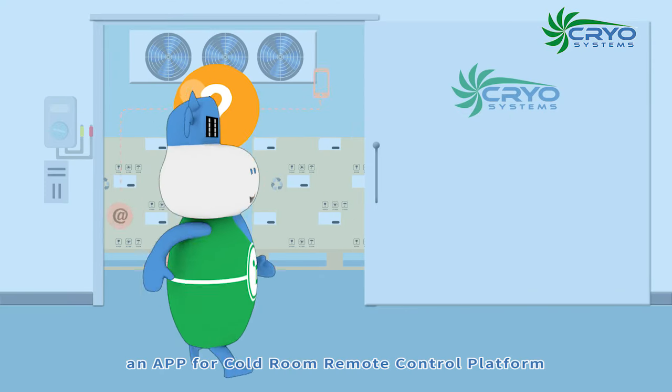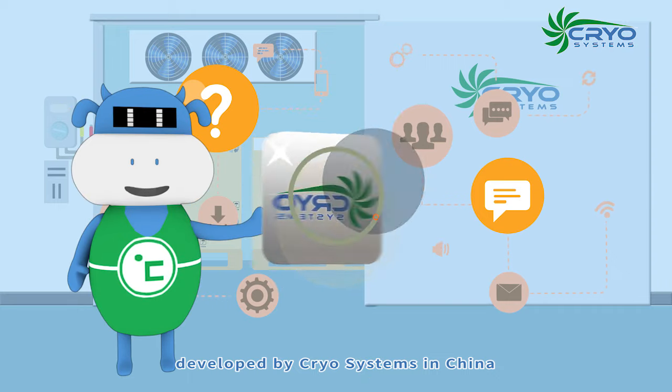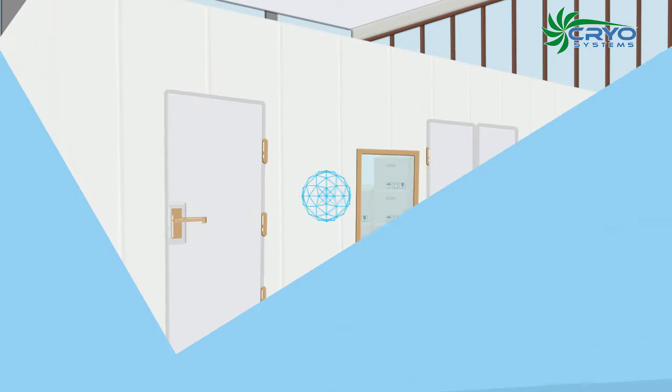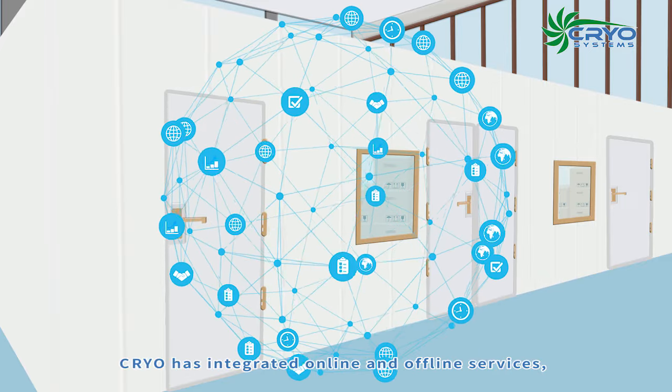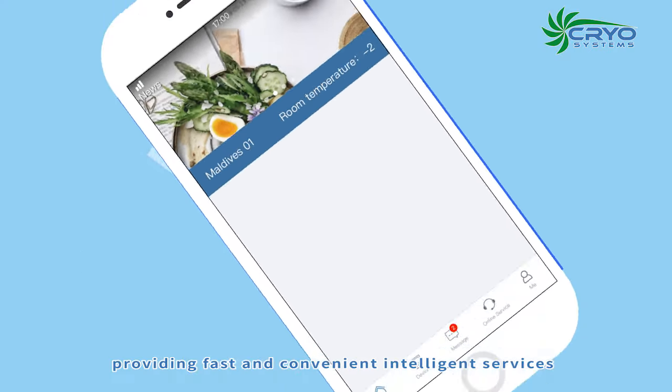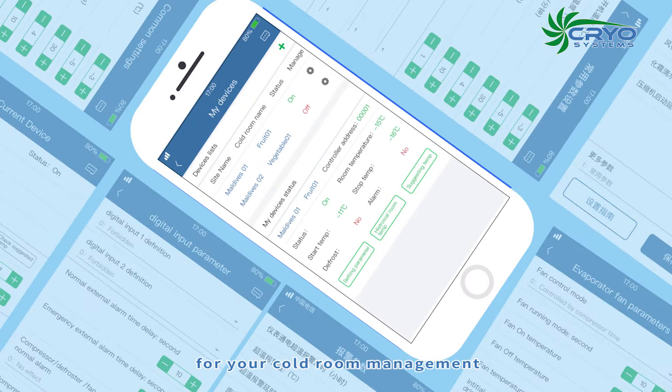Hey, I'm Cryo, an app for cold room remote control platform developed by Cryo Systems in China. In mobile internet time, Cryo has integrated online and offline services, providing fast and convenient intelligent services for your cold room management.